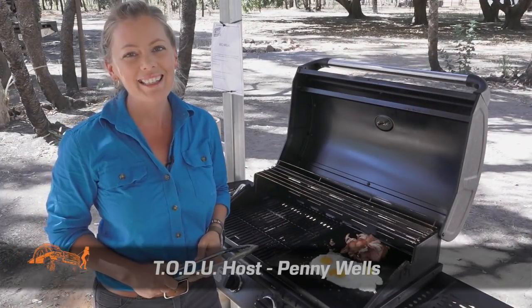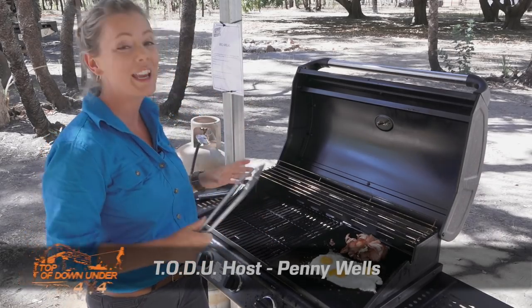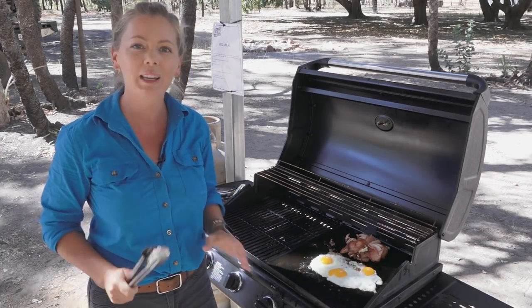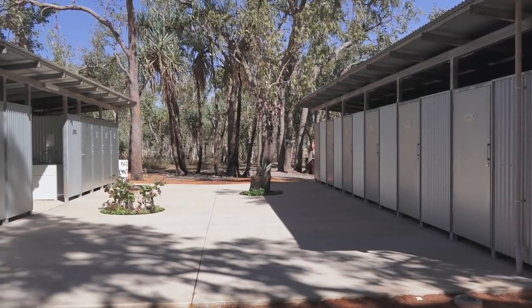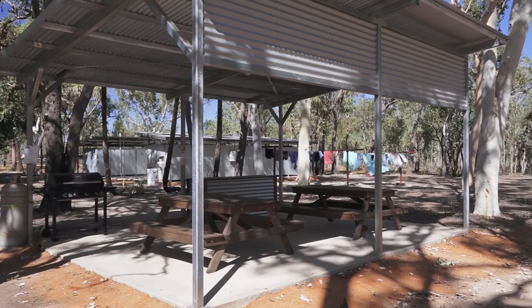This week on the Top of Down Under, we find ourselves at the beautiful Mount Elizabeth Station off the Gibb River Road, cooking up a storm. Since we've been here last time, Luke and Emma, the station managers, have been really busy. Just over there is a new high quality amenities block — best showers in the Kimberley I reckon — and I'm taking full advantage of the new barbecue area as well.